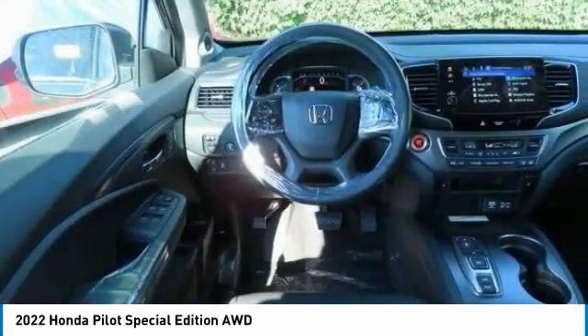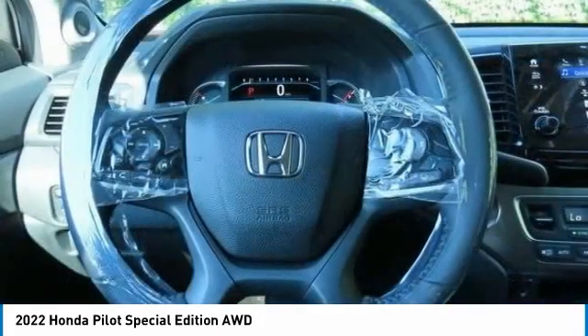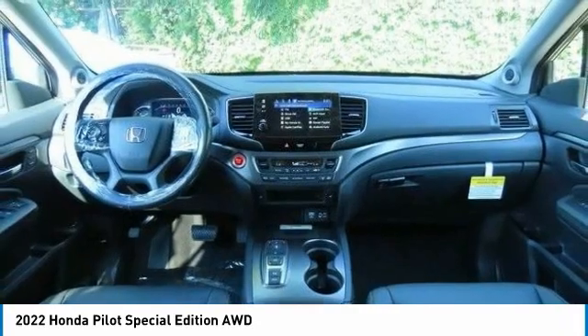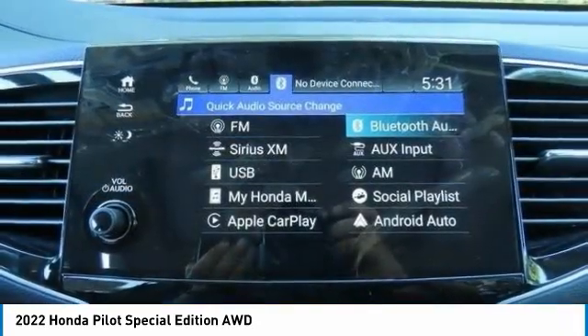Aluminum wheels. Rear spoiler. Remote engine start. Power lift gate. Is love at first sight really possible? Let us know when you stop in.